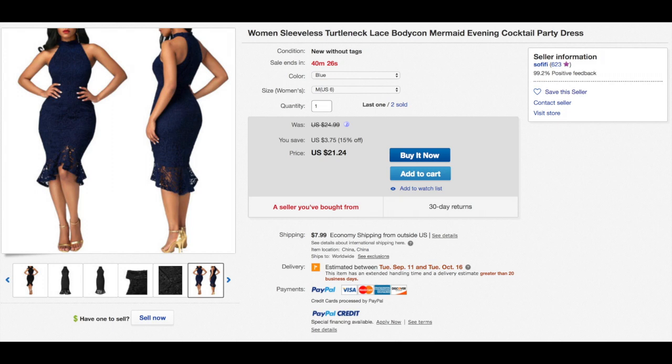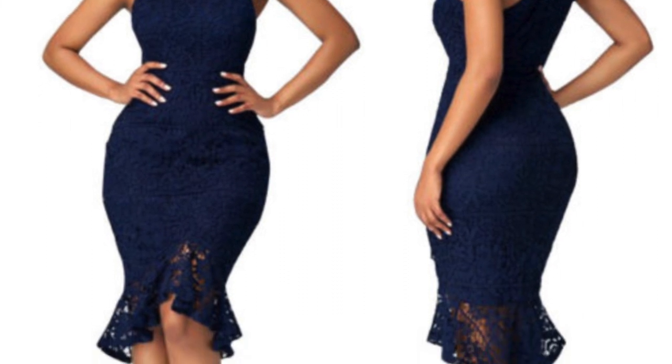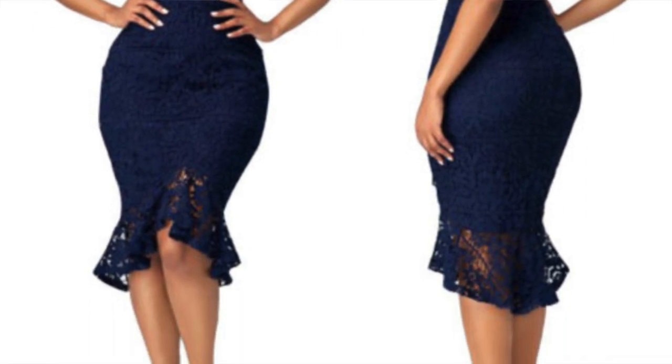Hi guys, I wanted to do a video about this incredibly inexpensive dress I ordered off of eBay. I didn't see any reviews for it, so since I've ordered it I wanted to also help my girlfriends out there in case you're thinking of ordering this dress — here's kind of the goods and the bads about it. The link is below in the description, so if you have any more questions just leave them in the comments.